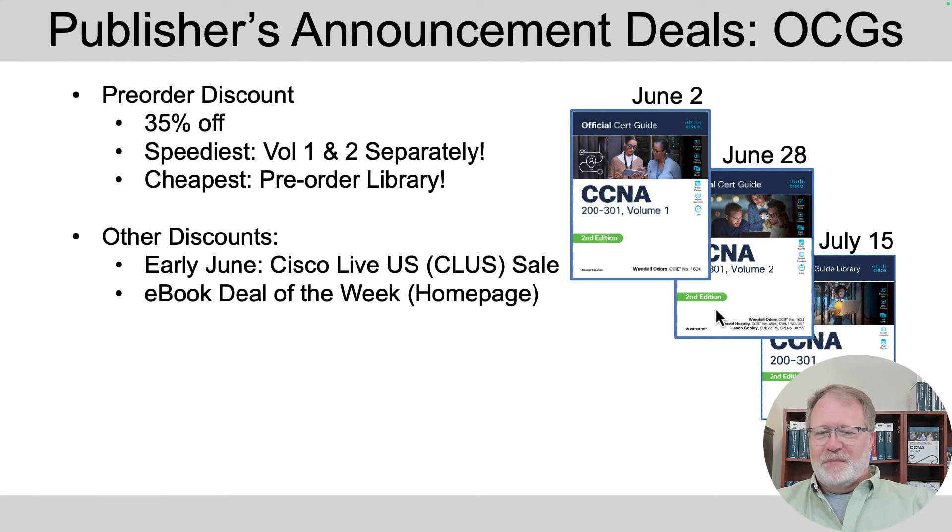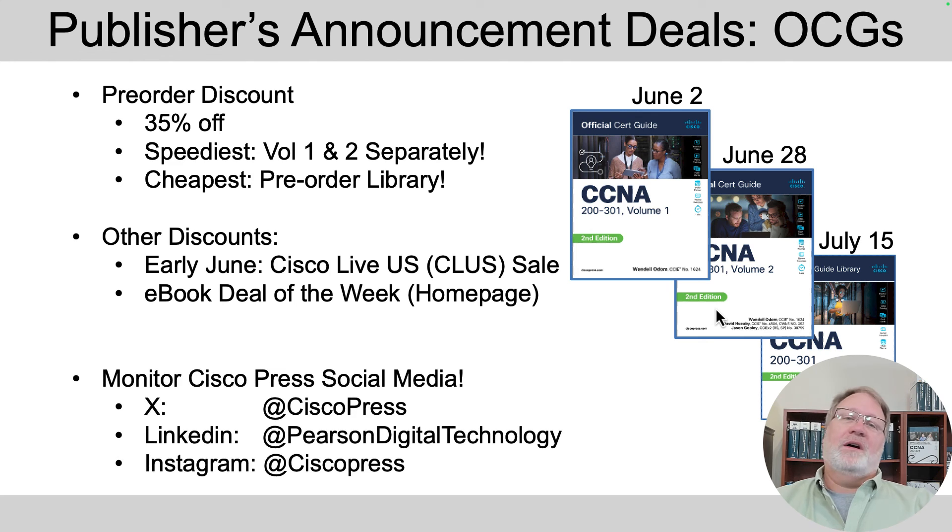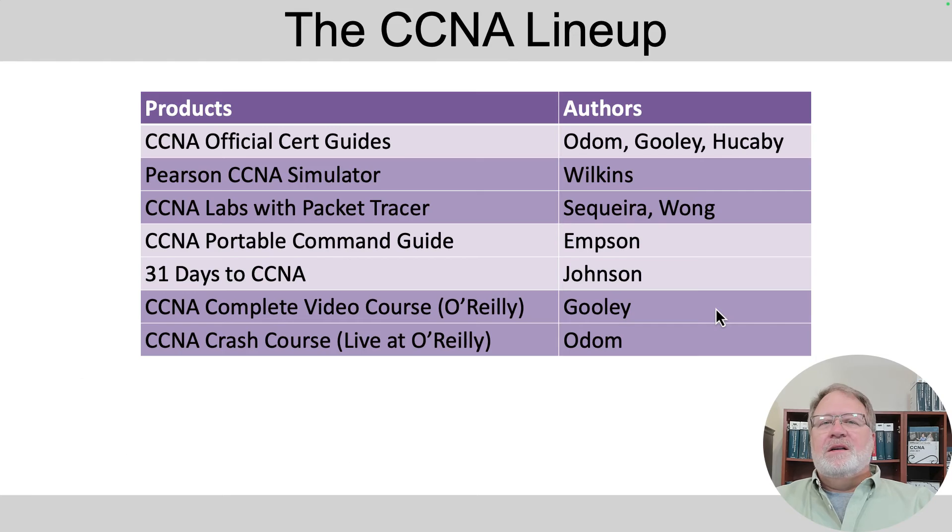When you want to know about these sales, look for social media from Cisco Press — I don't do a great job of noticing all their sales and pushing it on social media, so watch them directly. Here are a few other products for a quick mention: the CCNA Simulator is not changing. It's the same one that's been selling — there's very little change to the CLI-based exam topics, so they're leaving that the same.